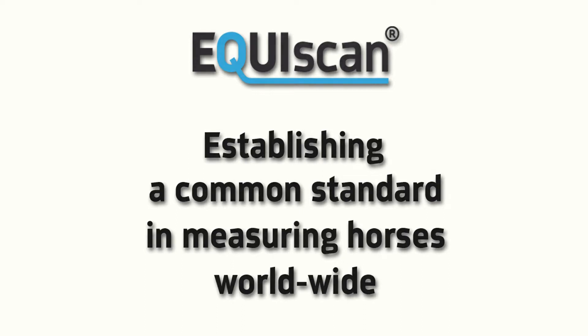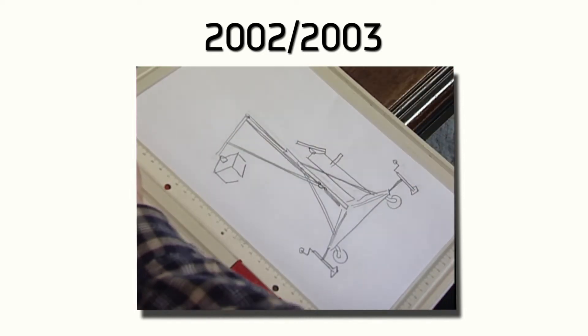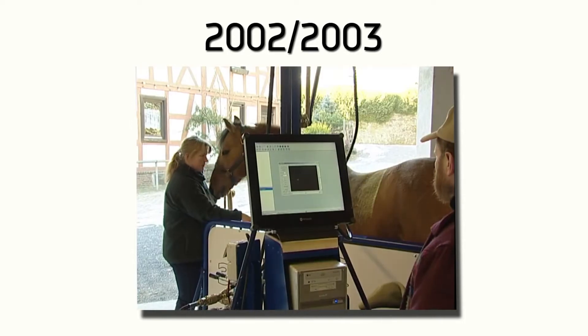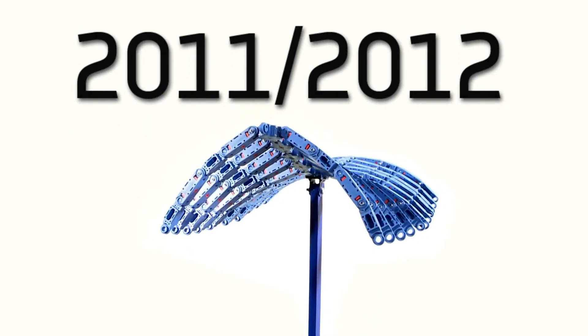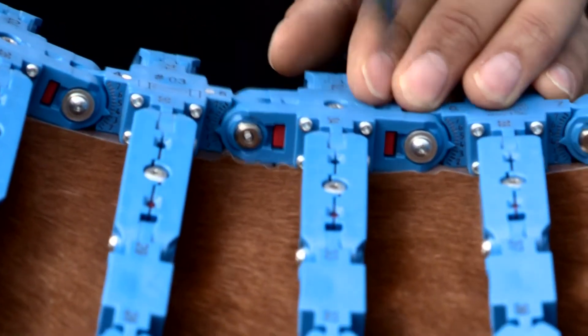It all began with the desire to develop a tool for saddle makers that would allow you to 3D scan a horse's back and document changes. 2003 saw a milestone as Christoph Rieser introduced the optical Equiscan 3D scan system. Today, the Topographer Pro is the next logical step — even more powerful and versatile, requiring only minimal resources, different to laser scanning.